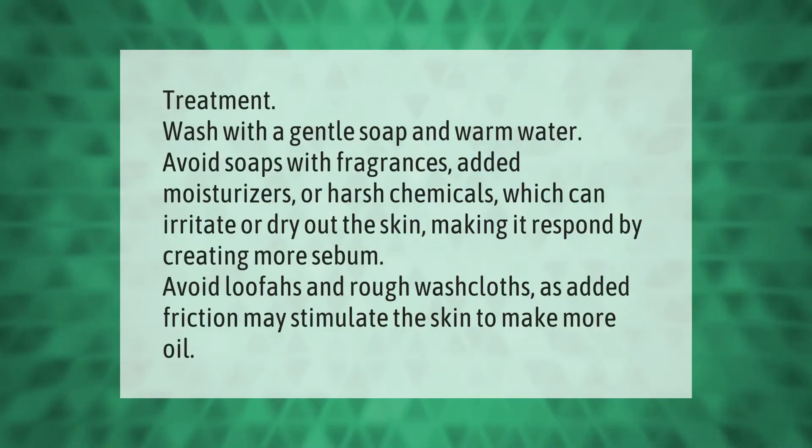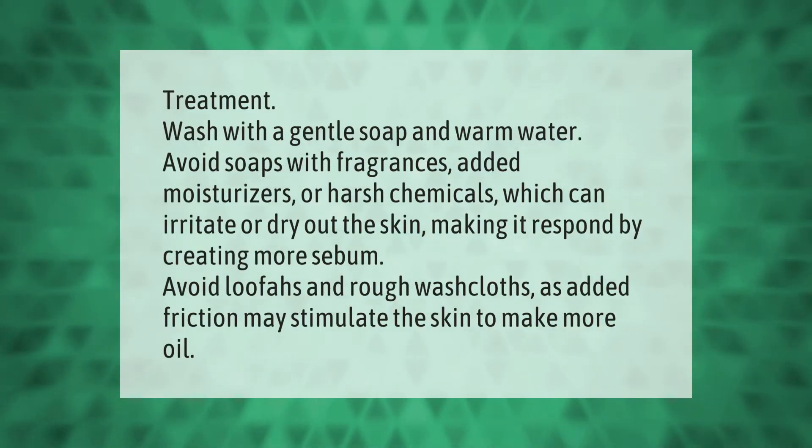Treatment: wash with a gentle soap and warm water. Avoid soaps with fragrances, added moisturizers, or harsh chemicals, which can irritate or dry out the skin, making it respond by creating more sebum. Avoid loofahs and rough washcloths, as added friction may stimulate the skin to make more oil.